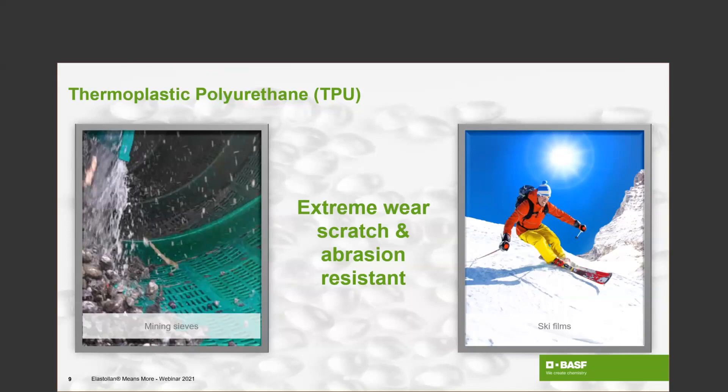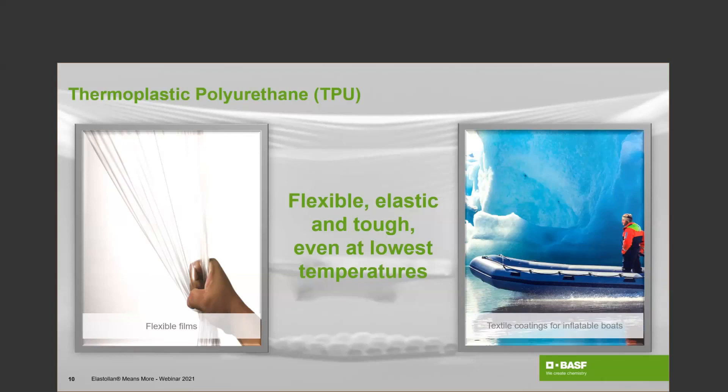The first application case is mining sieves, where thermoplastic polyurethane is used in contact with abrasive media — in this case a mixture of sand, water, stones, and wood. The second application case is the protection of actual components against external abrasive impacts — for example ski films, where the ski is coated or laminated with a thin protecting film out of thermoplastic polyurethane. In addition, TPU is well known for its flexibility and elasticity, not only at room temperature or higher temperatures but even at the lowest temperatures: minus 30, minus 40 degrees, TPU is still flexible and shows outstanding performance — it does not get brittle. Some customers have used it even at minus 50 to minus 60 degrees where it performs really well.